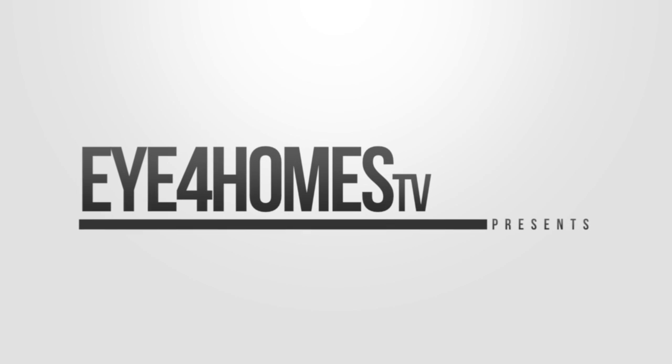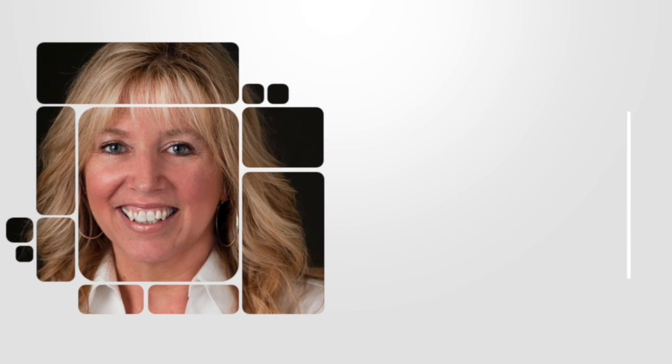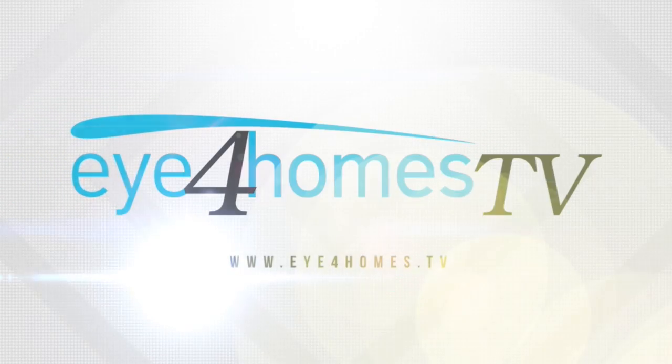Eye for Homes TV presents Selling Your House Today with Kathy Nelson and Tracy Nelson.